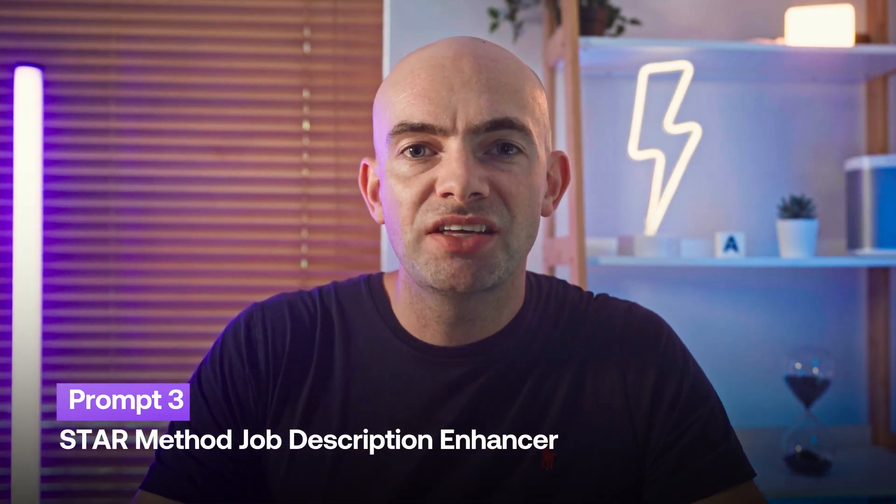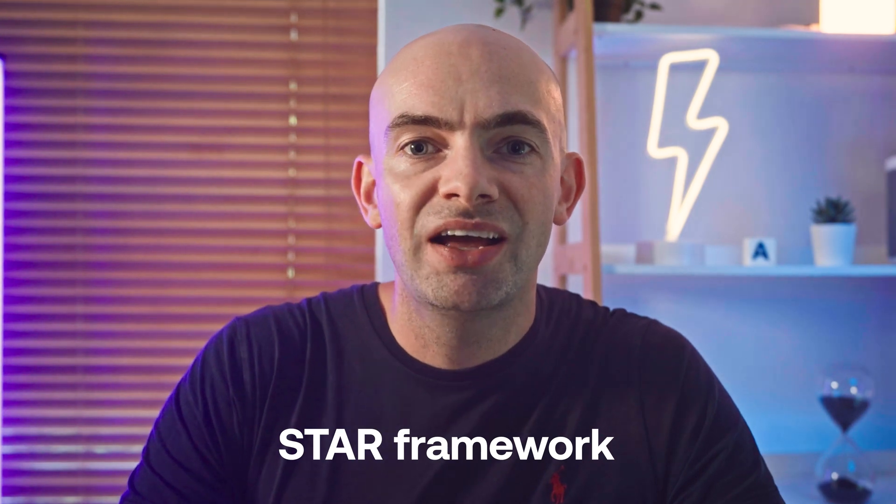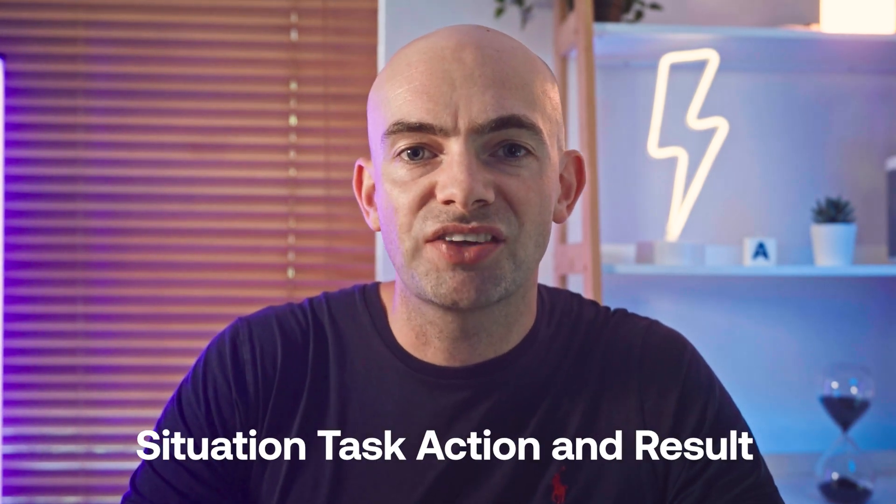Whenever I give people advice on their CV, I always suggest adding a couple of bullet points under each previous role to give interviewers a clear idea of what you've done and achieved. This makes you sound much better than other candidates and helps you remember what you did in those jobs. A great way to do this is using the STAR framework — Situation, Task, Action, and Result — and ChatGPT can save lots of time here.